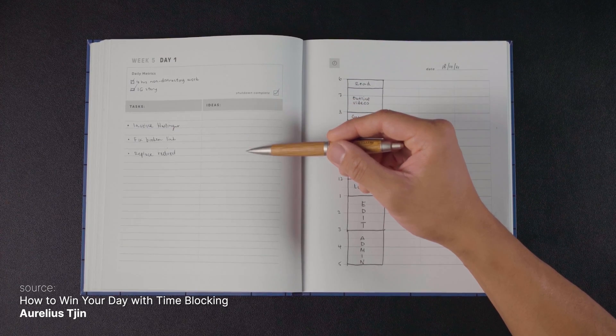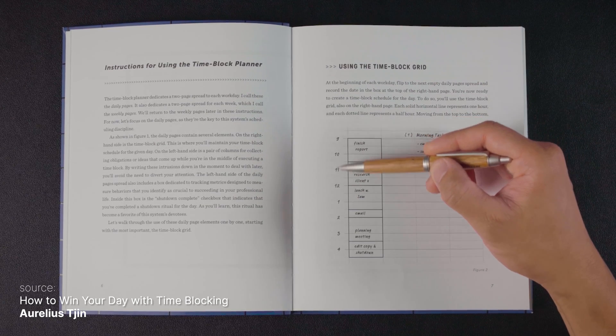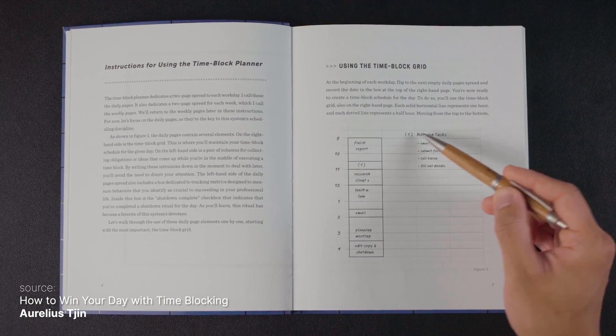If you're not familiar with that, here is the TLDR. Essentially, you just write down everything you want to get done in a day. Then on another sheet of paper, you write down what time of day you're going to do those things. Cal has a video that instructs you on the little symbolism he uses to move things around when things get shifted or if things don't go quite as you planned.